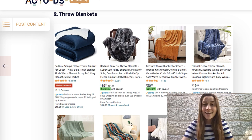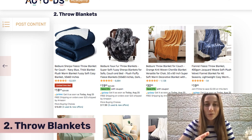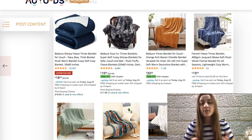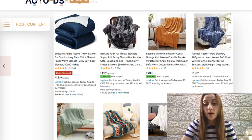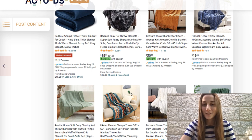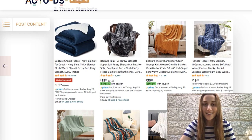Our second product of the day is throw blankets. This is a great product for the upcoming winter season. You have a bunch of different variations you could go with — different colors, different materials, even different sizes. Some are more decor that go in the living room, and some are just for your bedroom. Definitely look up all different variations you could go with and start listing these in your stores, because this is going to be an upcoming trending product.